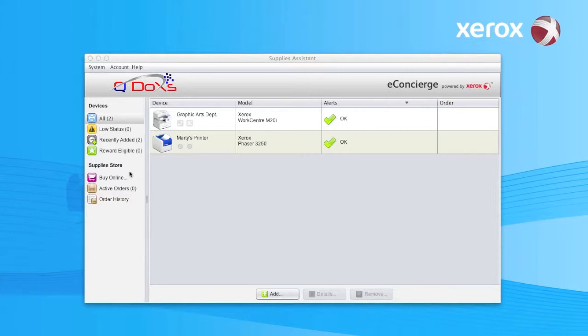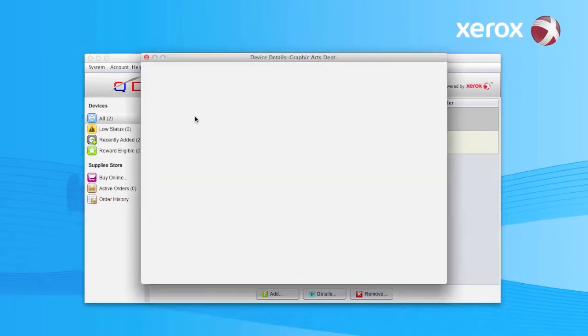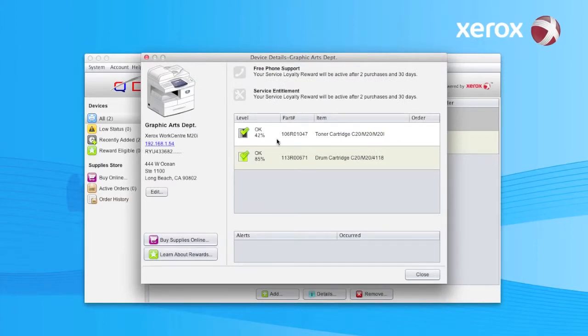Now, let's say we were getting ready to buy supplies. We could click over here — buy online — or we could double click right there. And now it shows you your toner cartridge and your drum. Your drum is at 85%, your toner is at 42%. But let's say you know what, let's get a couple of toners here. As you see up here, it says your service loyalty reward will be active after two purchases in 30 days.